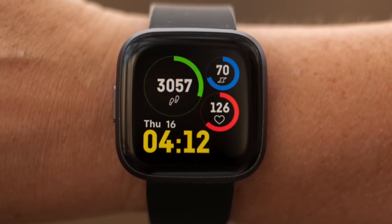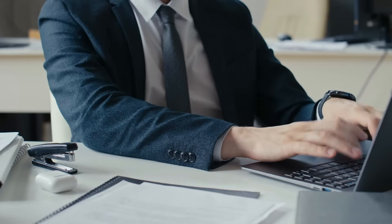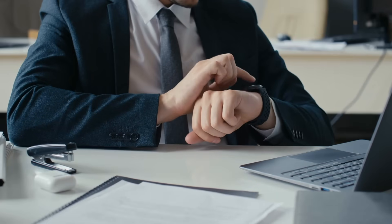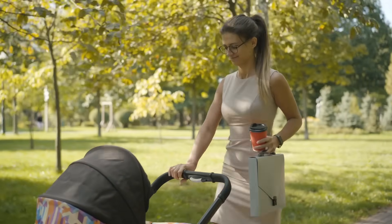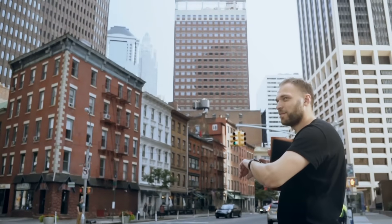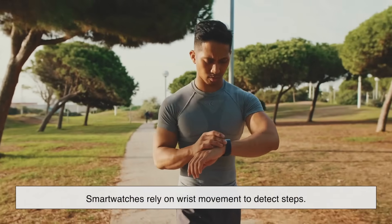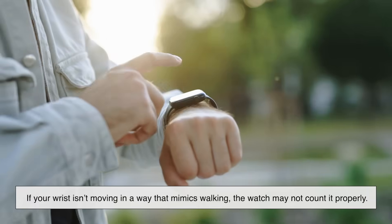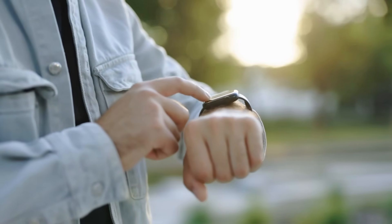You've probably noticed that sometimes your smartwatch gives you credit for steps you didn't actually take. Maybe you're sitting on the couch moving your arm around, and suddenly you've racked up a few extra steps. On the flip side, you might be walking while pushing a stroller or carrying groceries, and your watch doesn't seem to count all your steps. The main reason is that smartwatches rely on wrist movement to detect steps. If your wrist isn't moving in a way that mimics walking, the watch may not count it properly. Step counts tend to be more accurate when your arms swing naturally, as they do when walking normally.